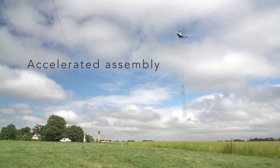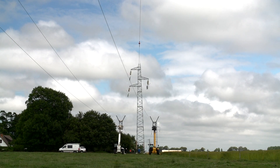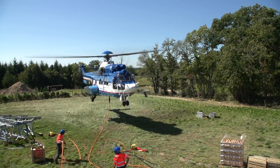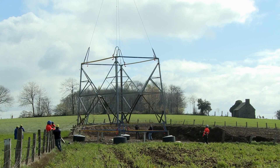On electrical lines of 90,000 volts, the powerful lifting capacity of the Super Puma — more than 4 tons — enables a pylon to be positioned in just one operation. For electrical lines with a higher voltage level, the heavier pylons are cut into sections then assembled together.